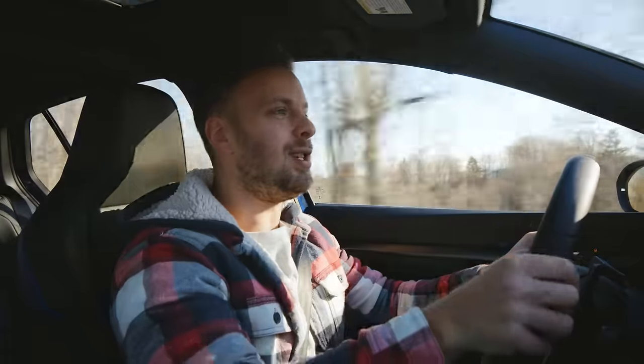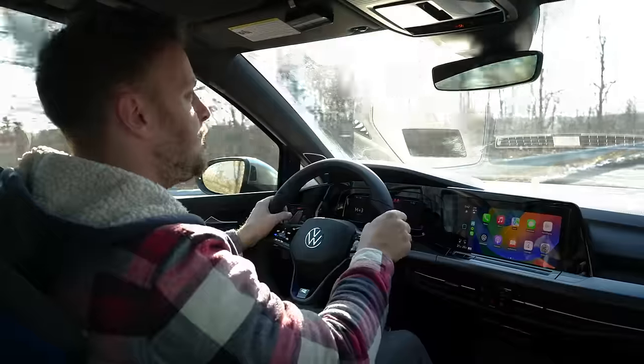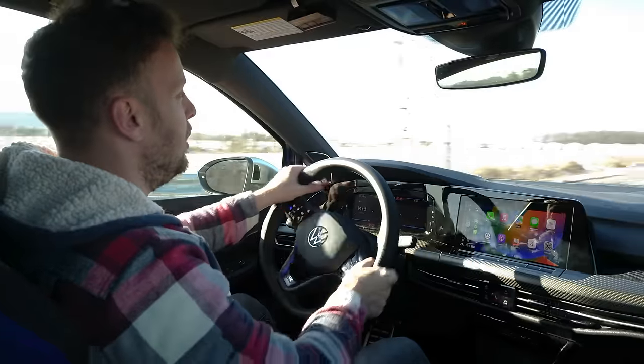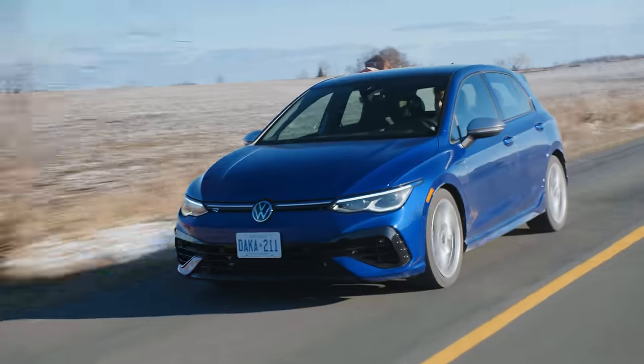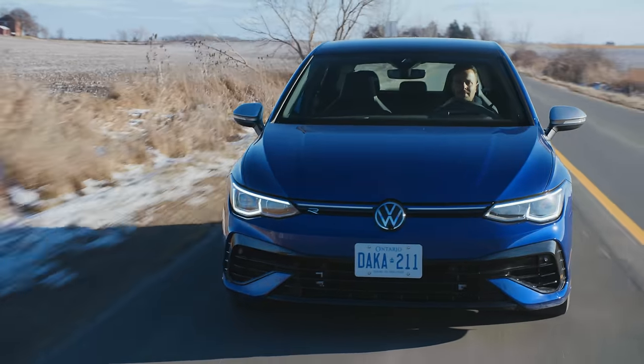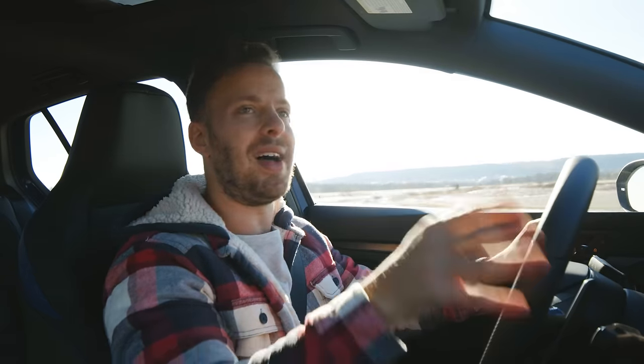And then there was the new versus used debate. When I ordered this, the used market was insane — Golf R's were trading for 10, 15 grand more than new. And I knew if I ordered it and just was patient, I could get it for MSRP. So that's what I did. And now they've sort of come down — you can actually get them for about MSRP. So I don't have any regrets.